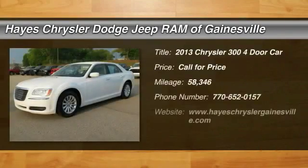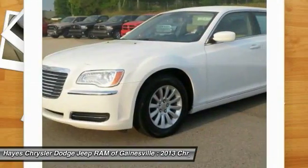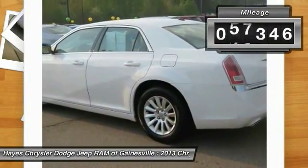Make a great choice today with the 2013 Chrysler 300. The Chrysler 300 combines sport and luxury in one unique and powerful package. If you're looking for elegance and performance, the 300 delivers. This vehicle has less than 60,000 miles.